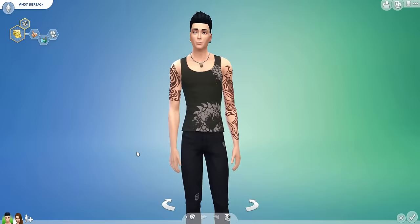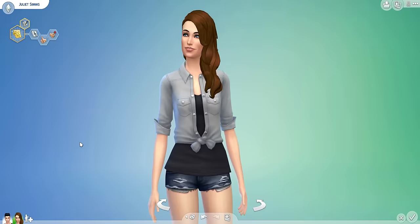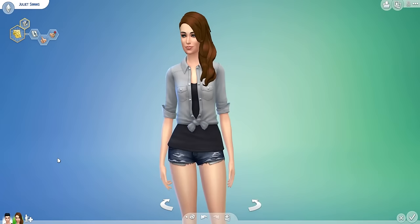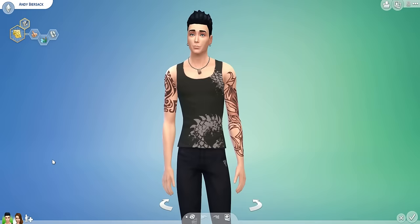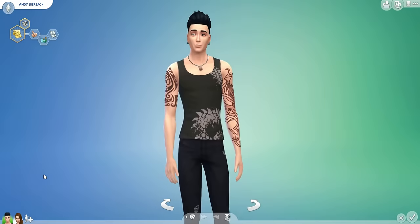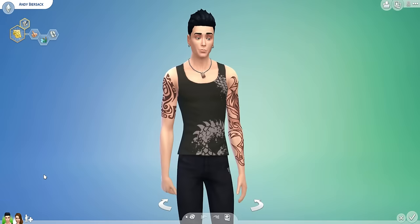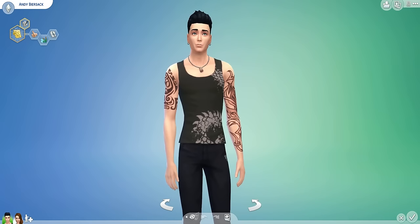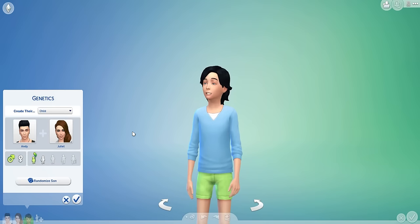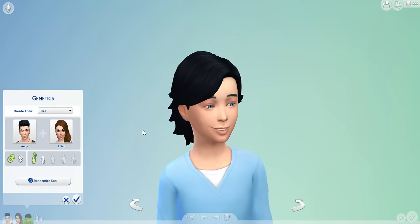The couple we've got today is Andy Beersack and Juliet Sims. I've had a few requests for this couple. These are the best likenesses I could find on the gallery. If you'd like to download them yourselves, I've put the details below the video. I'm also going to put them under my name because I edited Juliet a little bit. Just to remind you guys what we do here — I create the children for these two. I'll be creating two adults for both genders, male and female, as well as a boy and a girl as children. I roll five times for each child I create.